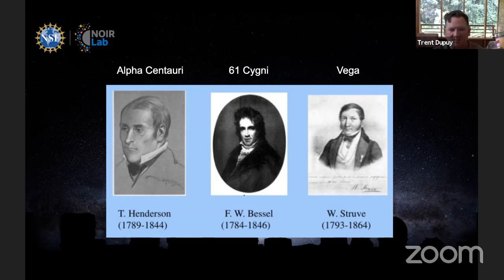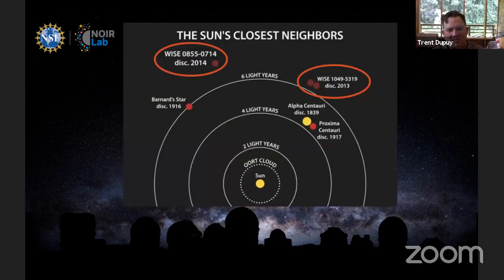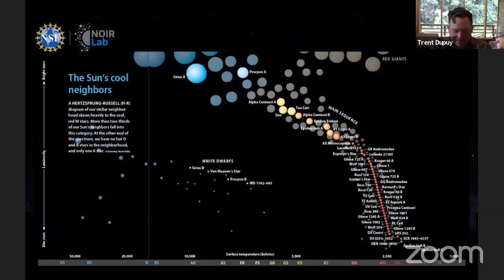By the early 20th century we had mapped out parallaxes for basically all the bright stars in our neighborhood. What's surprising then is going back to the idea of these modern discoveries with bulky numerical names like WISE 0855 or WISE 1049 — they were discovered very recently and found to be among the nearest systems to the Sun, bumping off the previous third and fourth place record holders in terms of nearest stars. How did these things go missing for so long?